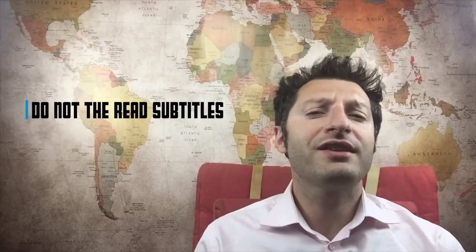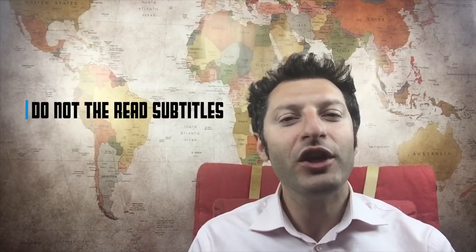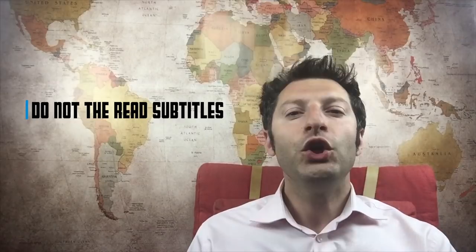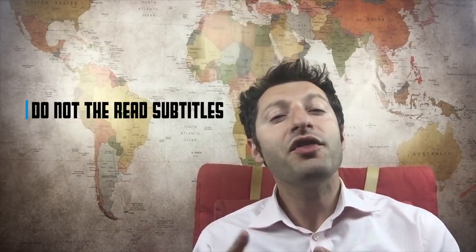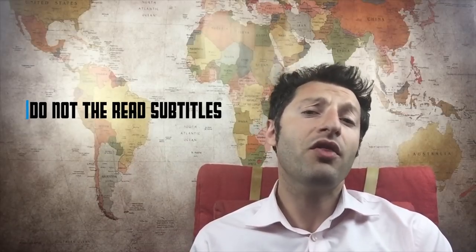Third, do not read the subtitles. You have to resist the temptation to read the subtitles all the time. You need to train yourself to use them as a visual aid, otherwise you lose the benefit of this method.